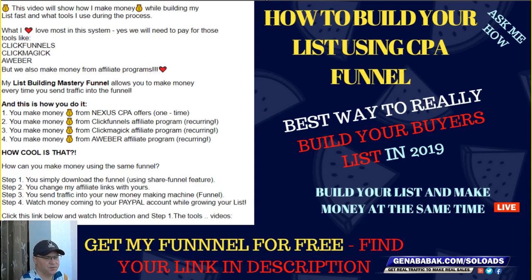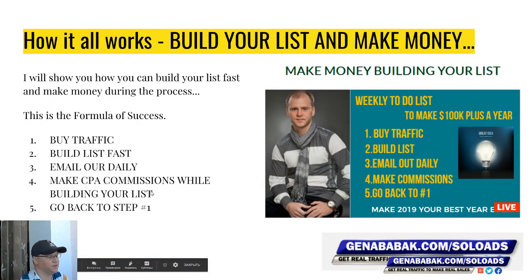You will also get access to my traffic, because I am a solo ad vendor and I know very well which traffic works best for this funnel.